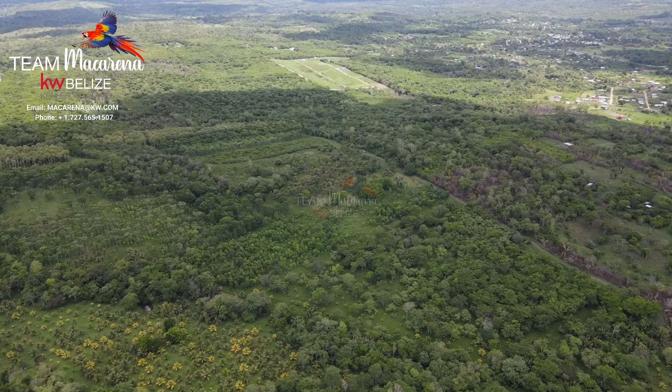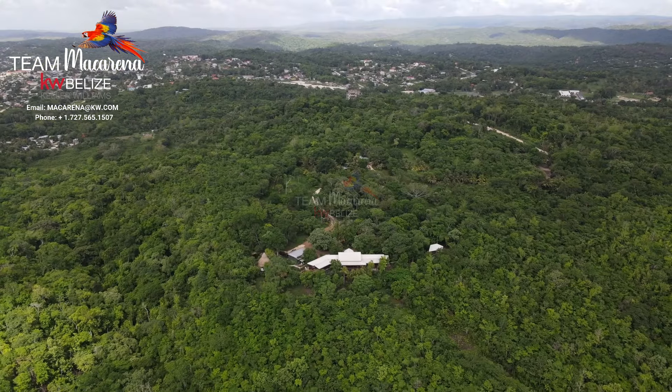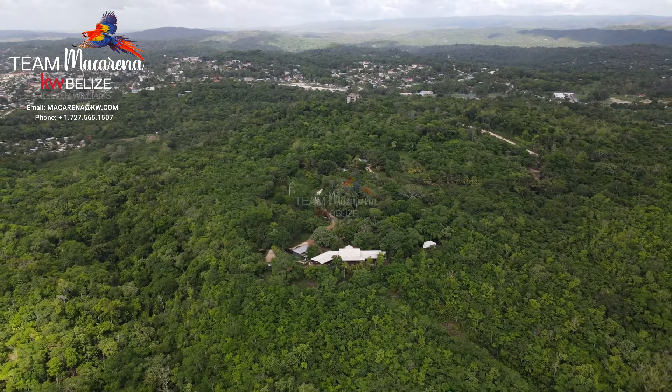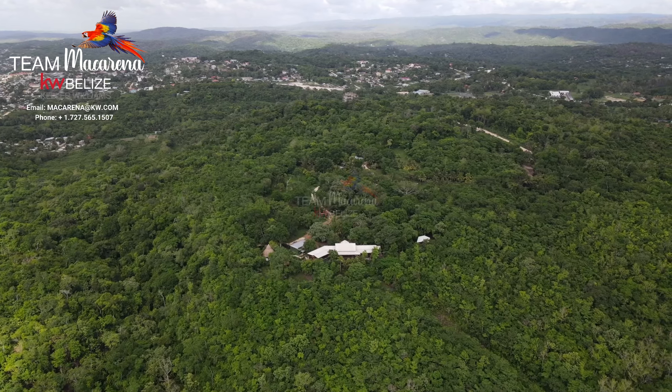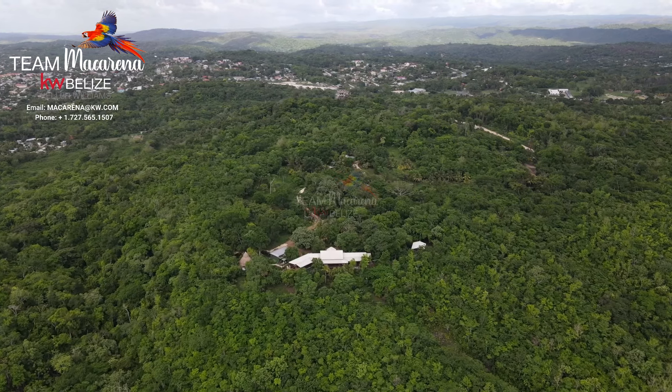We are five minutes from town — it's mind-boggling that we're that close to town and not one sound from town, other than Mother Nature, and we happen to love that. So I would really say if someone's looking for a home that can be a compound or a retreat center, a resort property, anything you really want it to be — it's turnkey ready to go as a vacation rental property with this main exquisite home. It's ready for whatever your vision is.